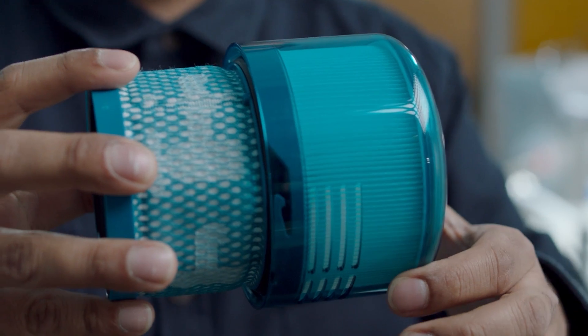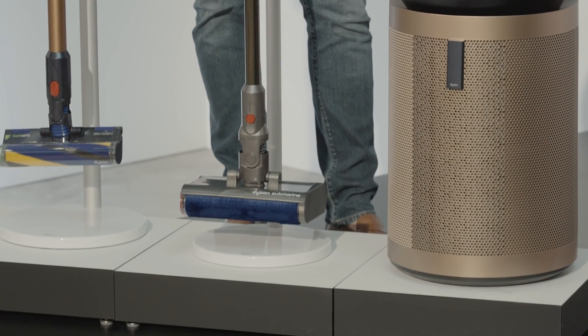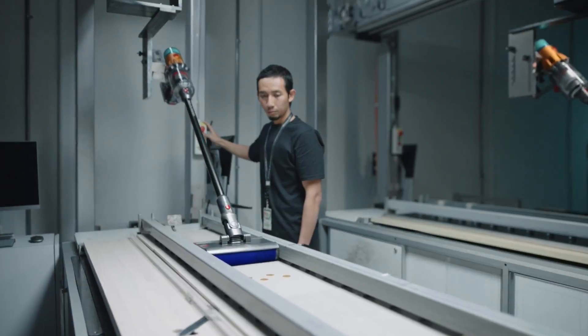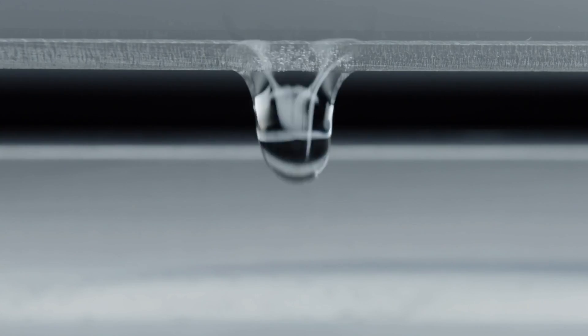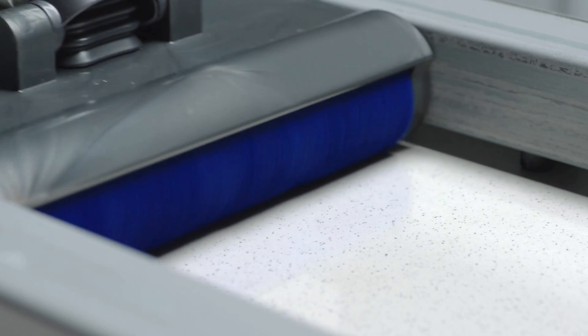People are asking for a deeper and deeper clean. This is the Dyson Submarine. This product here is the first time we've made a cleaner head which has water inside and a dirty water tank. So it's a real new technology for us in terms of getting to that next level of clean — a real optimisation in terms of technology.